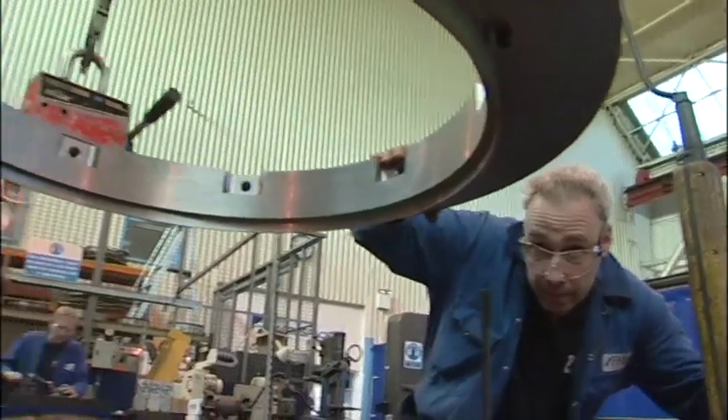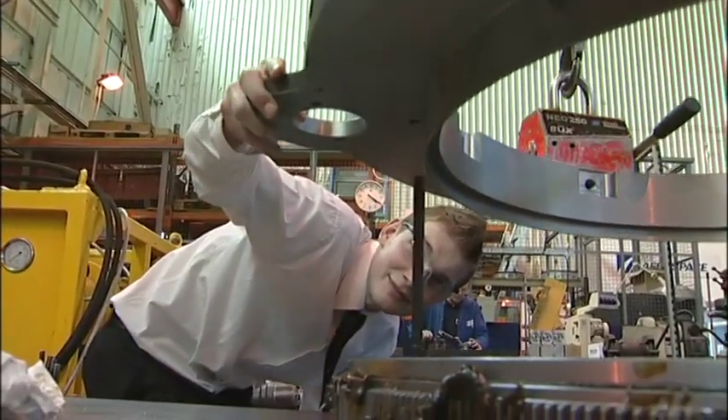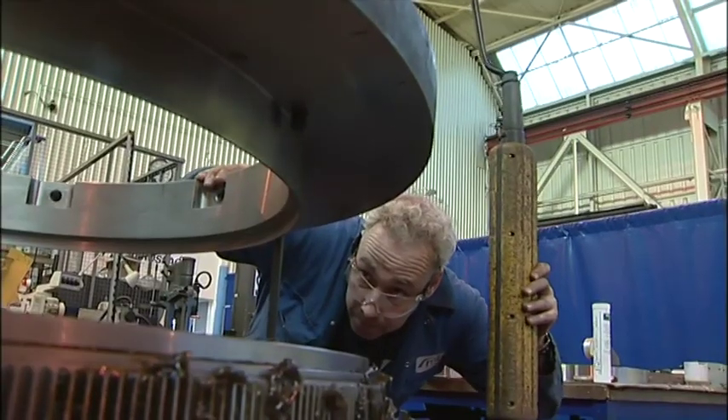Today Martin is watching his first design for MB Aerospace reach the production stage — an exciting day for a young engineer.